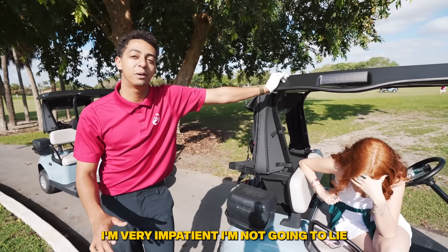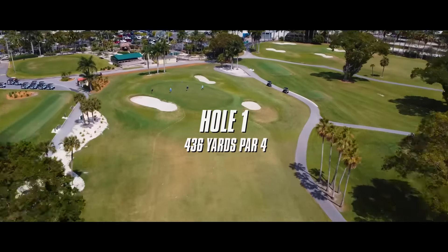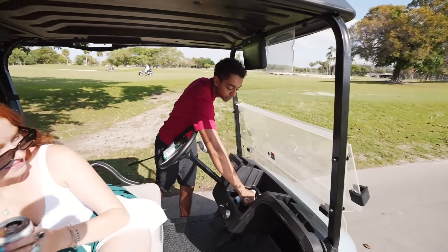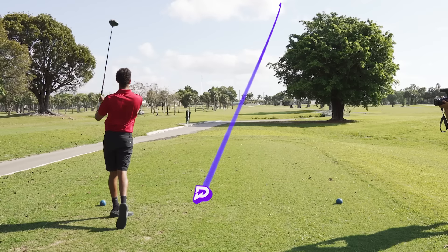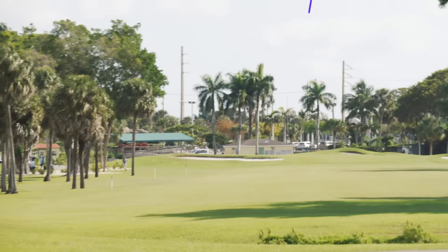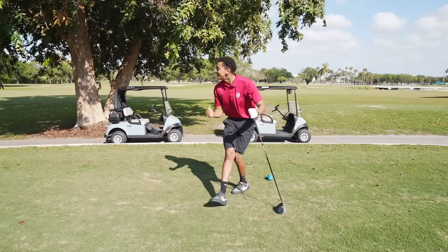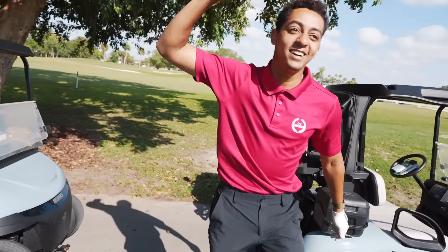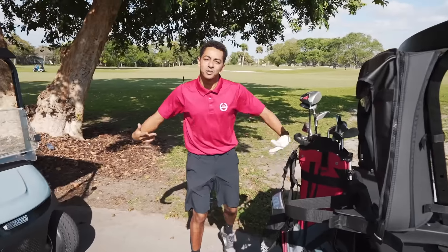Hole number one, 436 yards from the tips — the tips are blues today. Great way to start! Hell yeah, let's go, starting off right. Did you see that draw? That was beautiful.